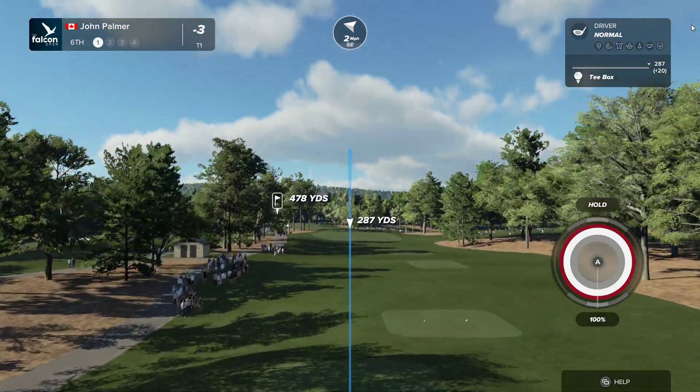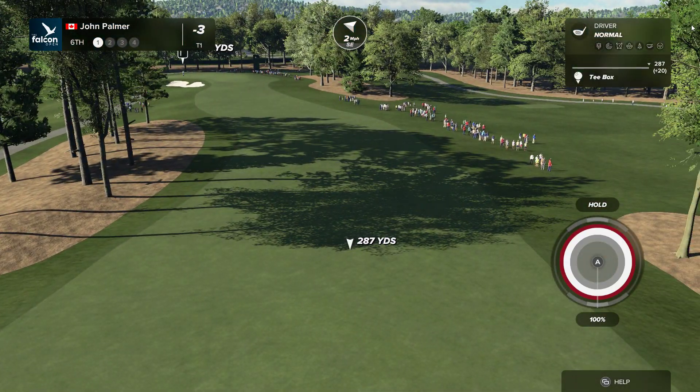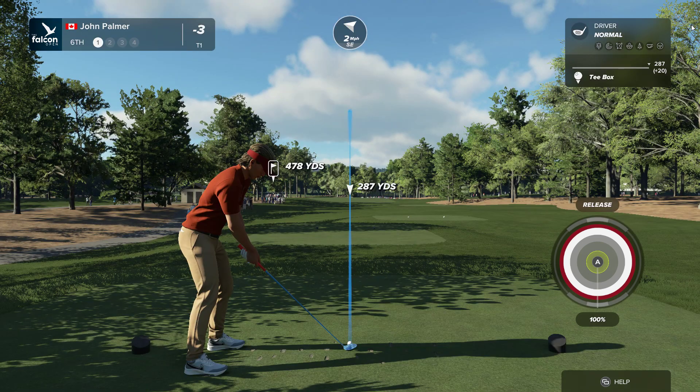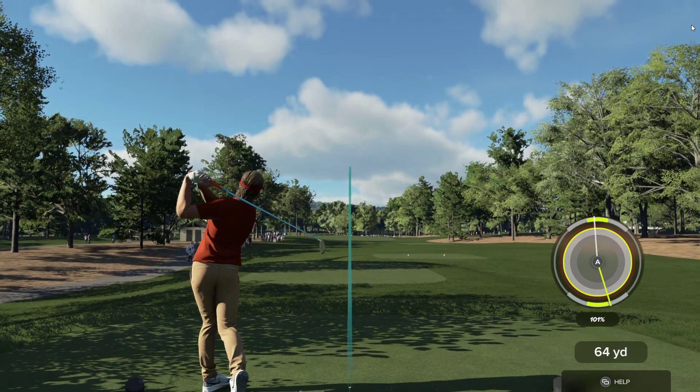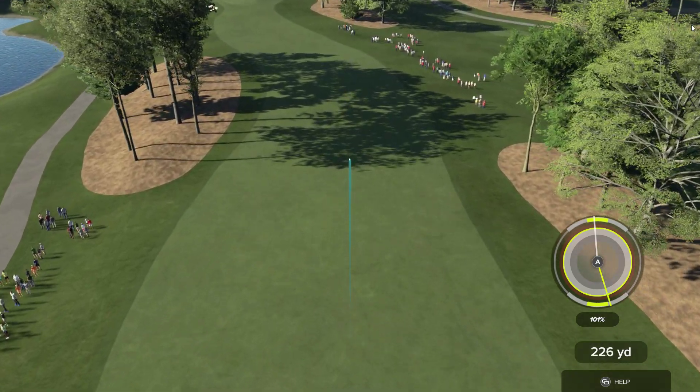Let's see what happens here on the sixth. Not a bad line this one.